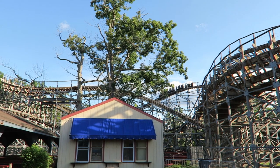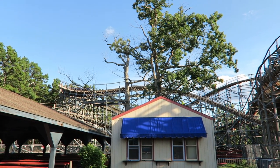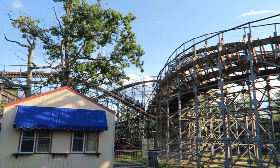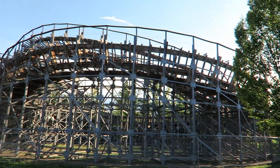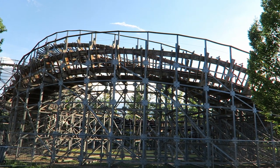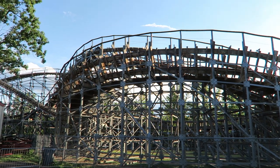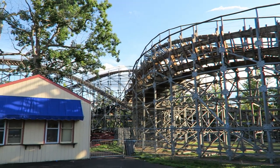So those are my thoughts on the current version of Hellcat at Clementine Park. What are your thoughts on this rare S&S wood coaster? Let me know down below — I'd especially love to know when you rode this coaster, because that could dramatically impact your ride experience. If you enjoyed this review, I'd appreciate a like and please consider subscribing.